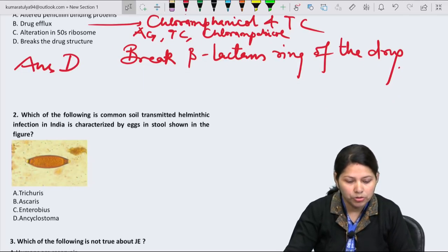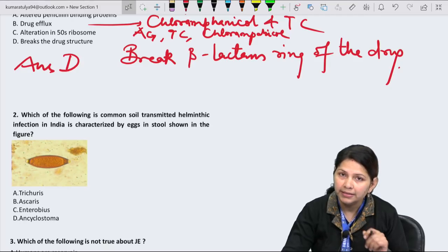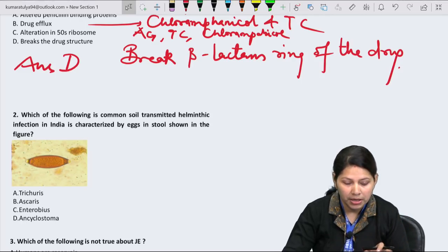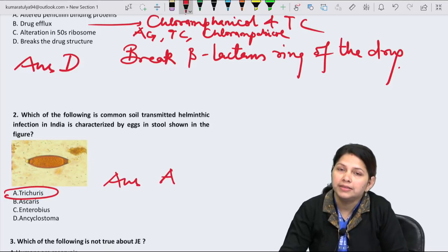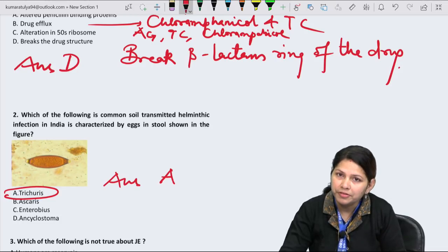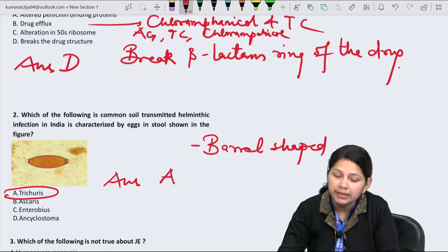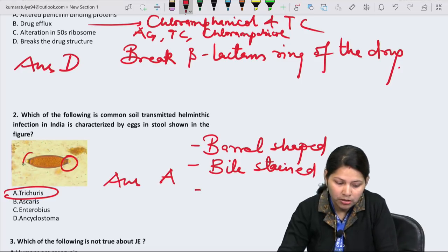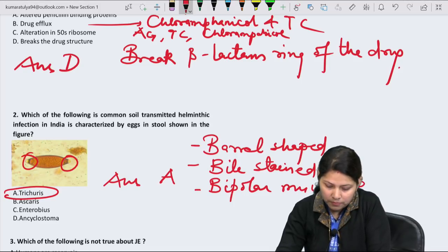Question 2: Which of the following is a common soil-transmitted helminthic infection in India characterized by eggs in stool that are barrel-shaped with bipolar mucus plugs and bile stain? This is very classical — no doubt it is Trichuris trichiura. Answer is A: egg of Trichuris trichiura, because of the characteristic barrel-shaped, brown bile-stained eggs with typical bipolar mucus plugs.